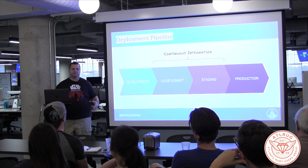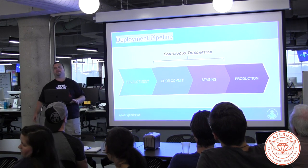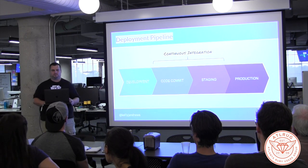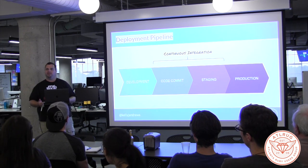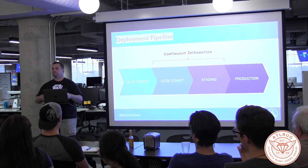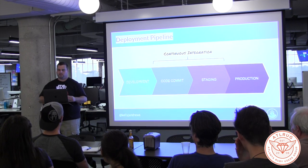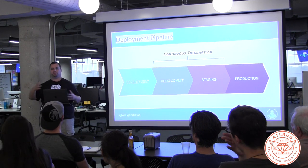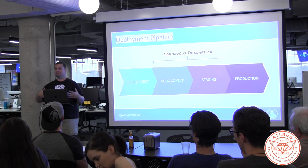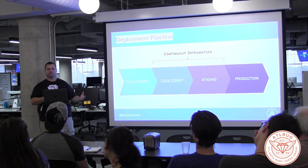So when does continuous integration happen? You have development on your local machine, then somewhere in that region in the middle is where continuous integration happens — it's an ongoing process. The best practices tend to be one mainline branch that everyone commits right to, and that build gets built out. A lot of people employ a PR-type system — create a quick branch, do your changes, then commit back to the master branch with a PR. The main thing to think about is you don't want feature branches with multiple developers and a three or four week process. Software used to be delivered every year or so, full of bugs. The better practice now is to do this ongoing.